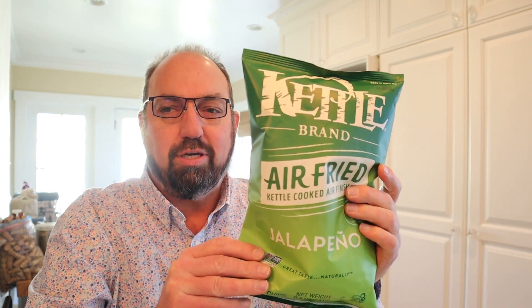Welcome to In The Chips. My name is Barry. Let's get in the chips. Alright, so today we are trying something new-ish, kind of, sort of.